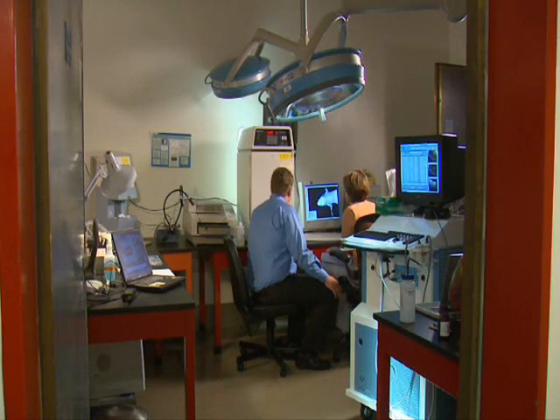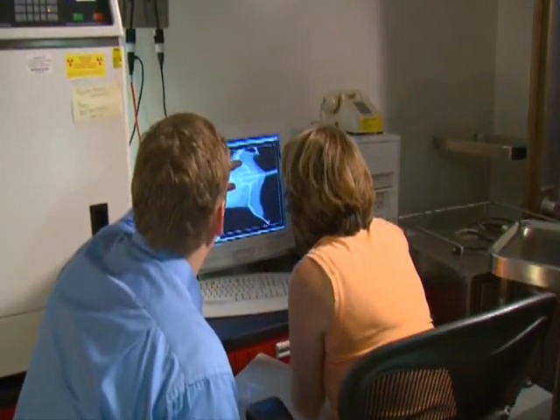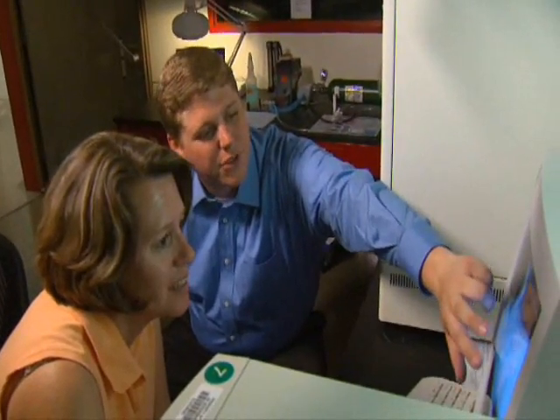But most of the equipment that I operate and most of the actual procedures that I perform now, I've learned from my coworkers, from people that have many years of experience.